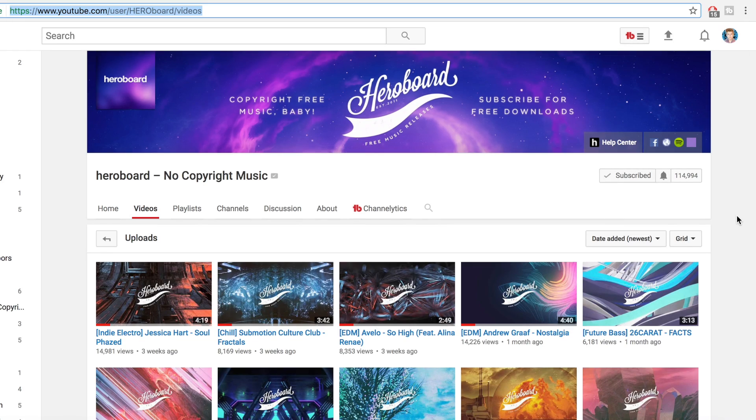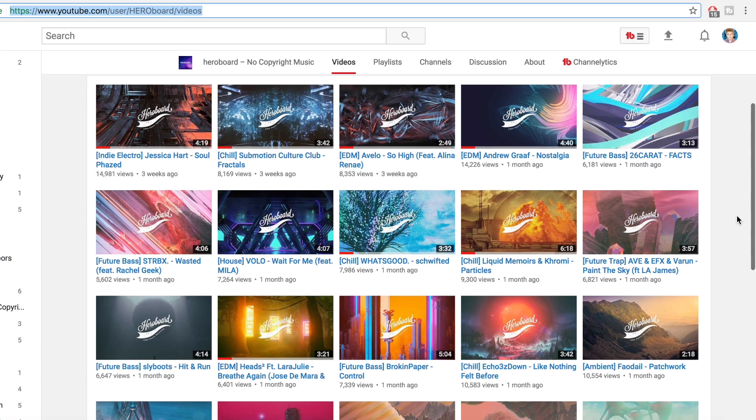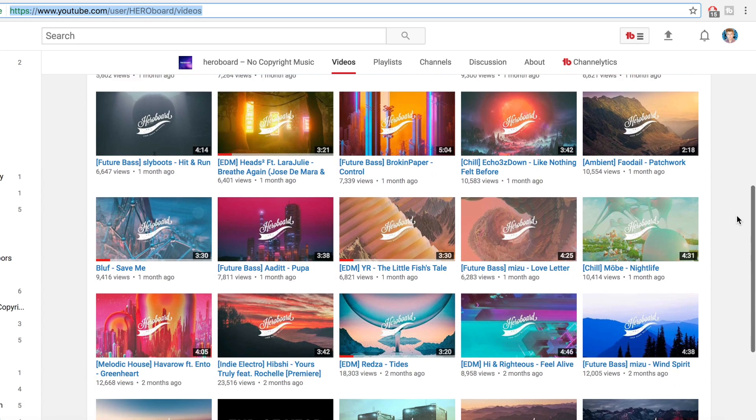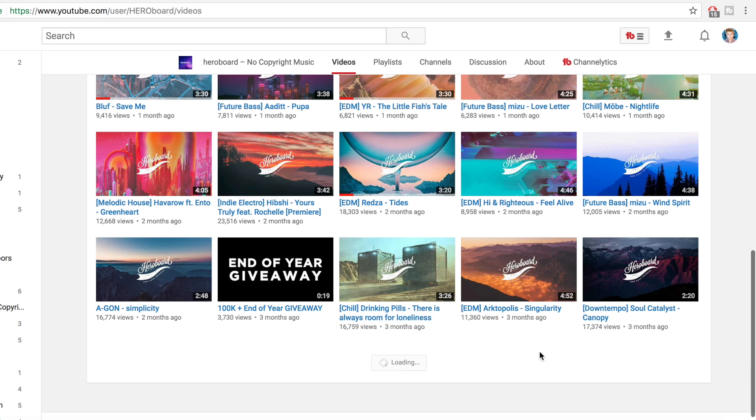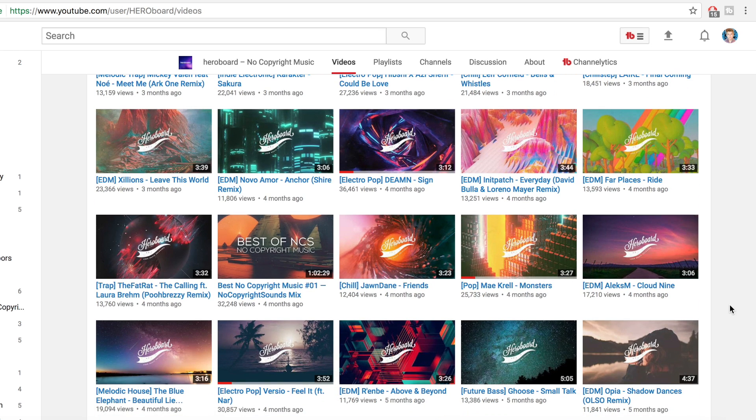Hero Board is also a very generic source of music — maybe my third choice. It provides a great selection and has basically everything I've mentioned previously all mashed into one channel. The only problem is he hasn't uploaded in the past three weeks, but there are still great song choices to pick from. Based on the titles you can see the style — it has house, chill, future trap, ambient, future bass, and more. It's a great general source and I highly recommend you check it out. Hopefully he uploads more often, but it doesn't hurt to have this channel subscribed to as well.